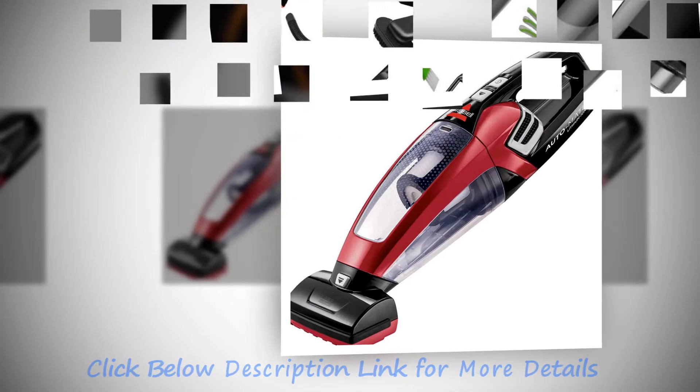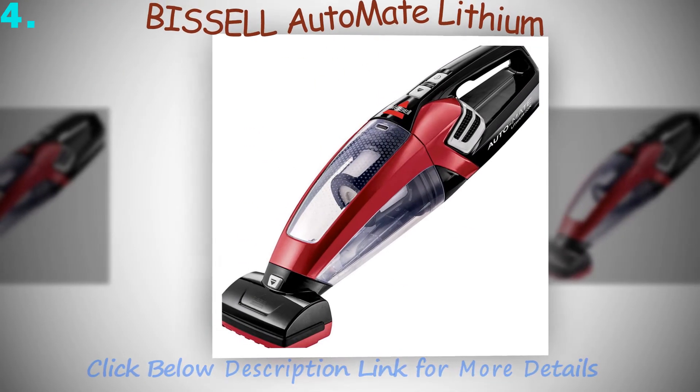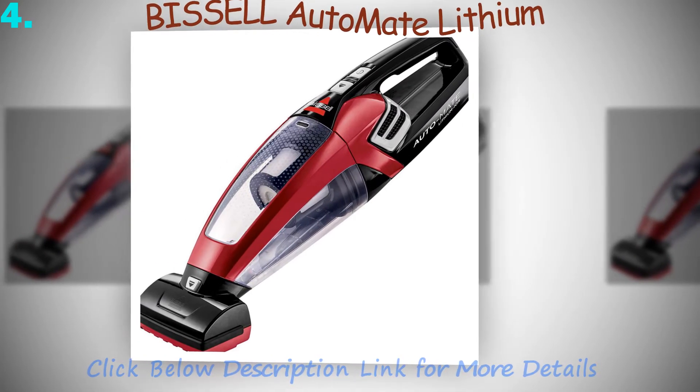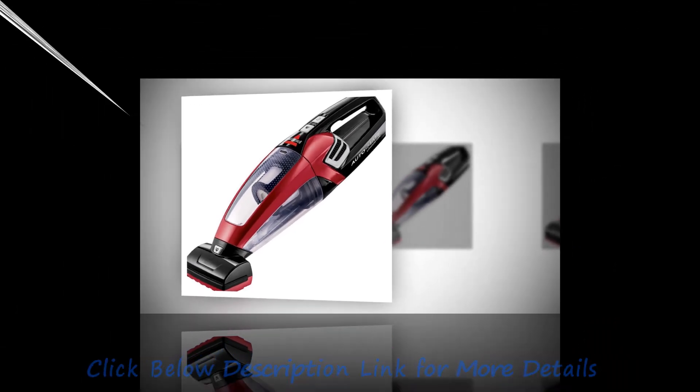Number one: the leading and best car vac is the Eureka 71B handheld vacuum cleaner. This is an affordable vac costing just under fifty dollars if purchased off the internet, and it has found favor with hundreds of car owners, boasting one of the top ratings in the industry.